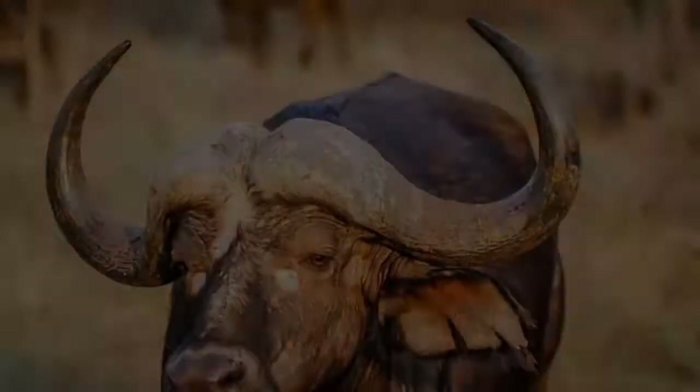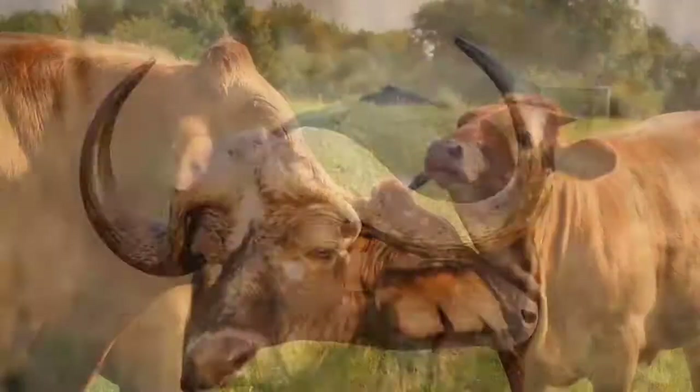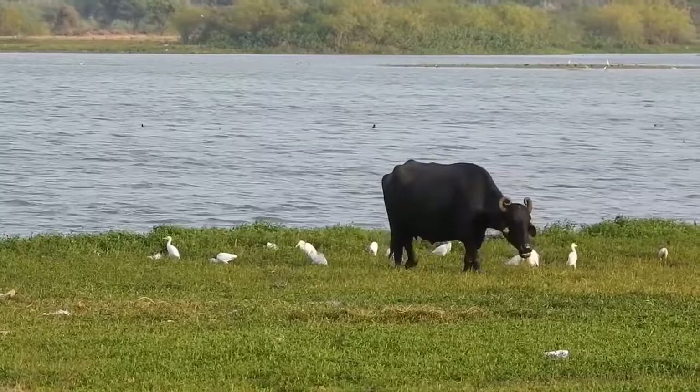An African Buffalo is a native, massively built African mammal of the Bovini tribe, which includes animals like the domestic and wild cattle, the American bison, and the wild and domesticated Asian water buffaloes.